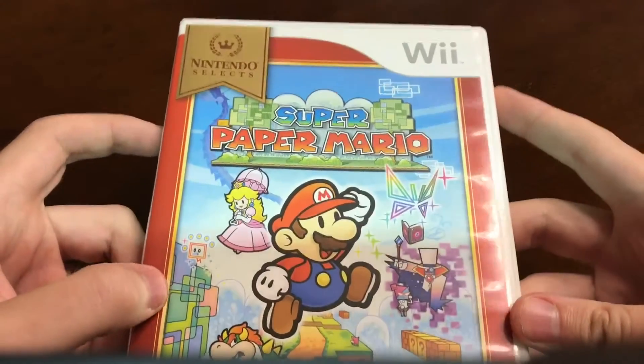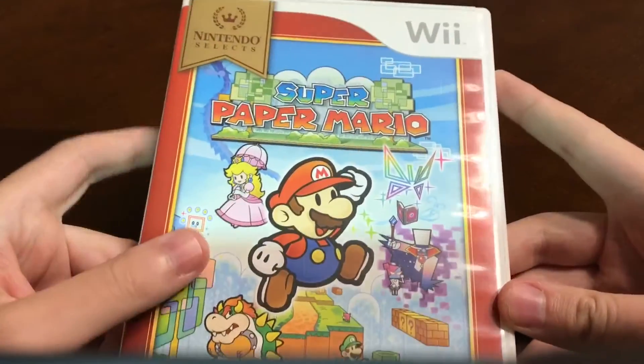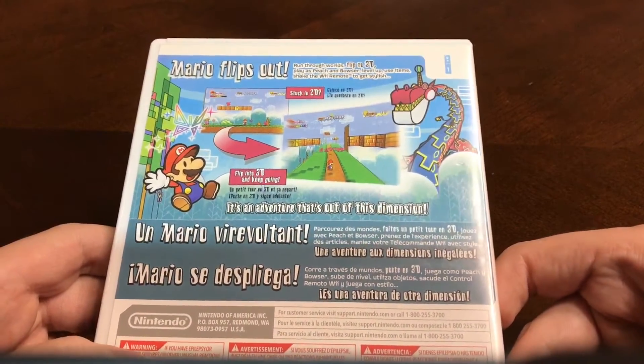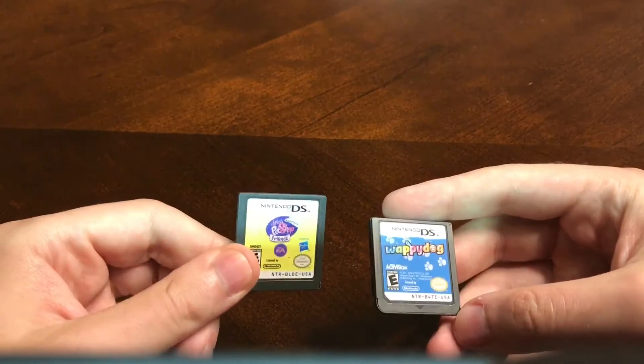Super Paper Mario for Wii — I haven't played much of this game but I want to try it. I've heard it's really good. I did play maybe three or four levels and it's pretty fun from what I played. We'll go through some loose DS games here — all from one guy on LetGo.